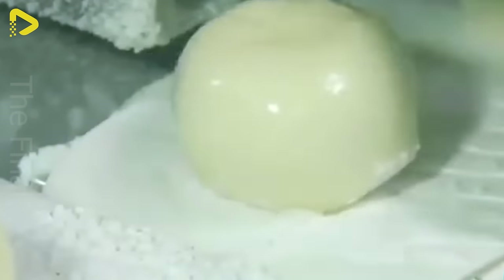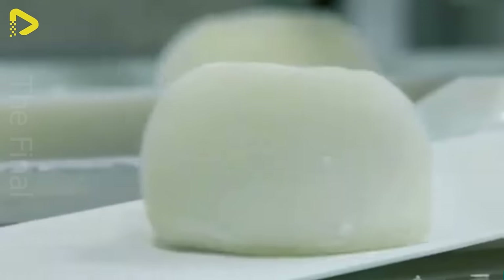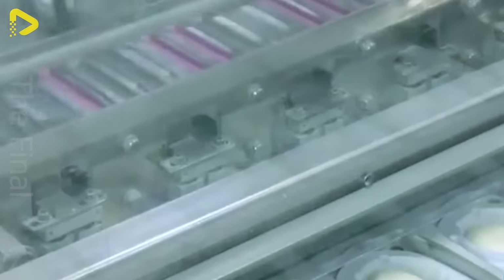Yukimi Daifuku could be considered a Japanese ice cream delicacy, and here's how they whip it up. Introduced in 1981, this quirky mochi ice cream is about to take the world by storm.